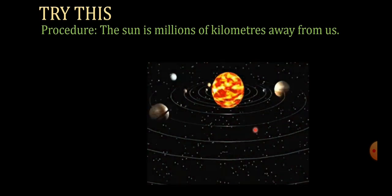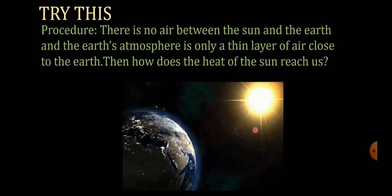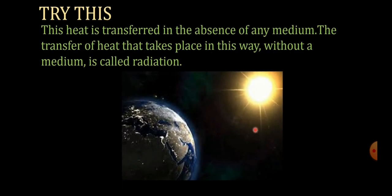So how does the heat of the sun reach us? This heat is transferred in the absence of any medium — there is no wire or pipe between the sun and the earth. The transfer of heat that takes place without any medium, without any pathway in between, is called radiation. Heat from the sun reaches us mainly in the form of radiation.